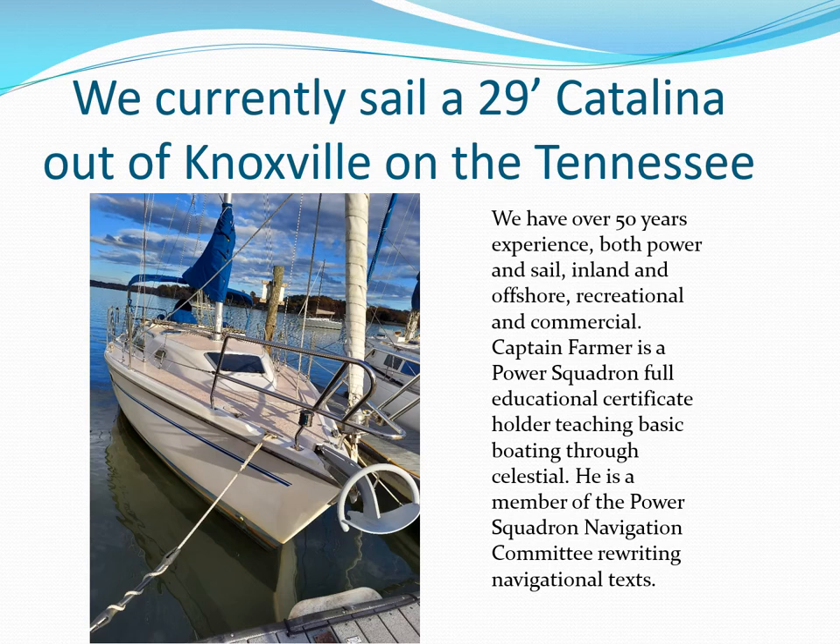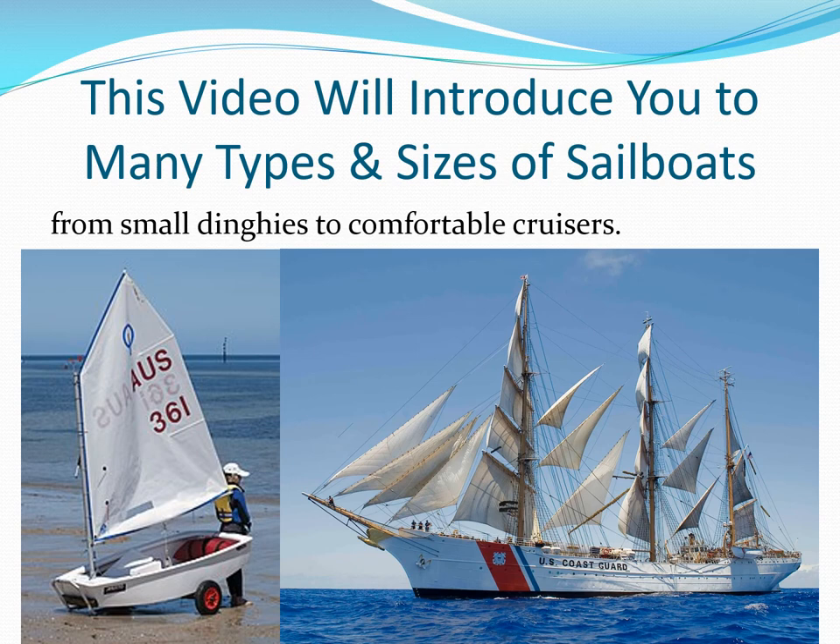We're currently refurbishing and upgrading a 29-foot Catalina sailboat for extended cruising. In this video you will see many types and sizes of sailboats and ways to get started or improve your skills and enjoyment of sailing. Our motto has always been: educated boating is more enjoyable boating.